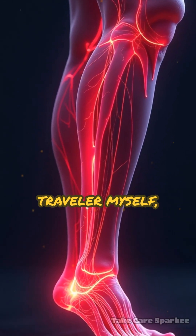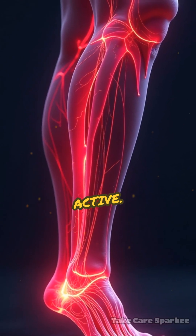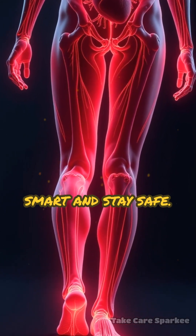As a frequent traveler myself, these steps have kept me healthy and active. Don't leave your health to chance. Travel smart and stay safe.